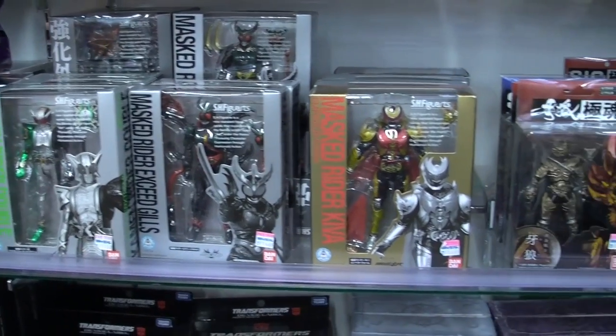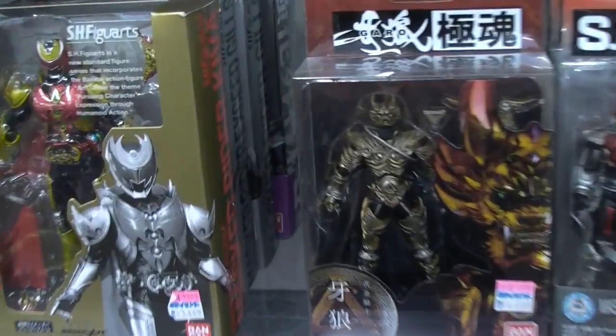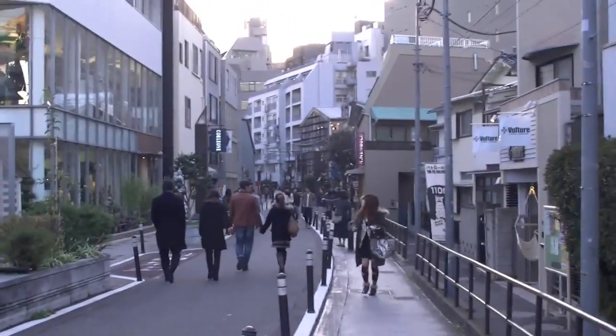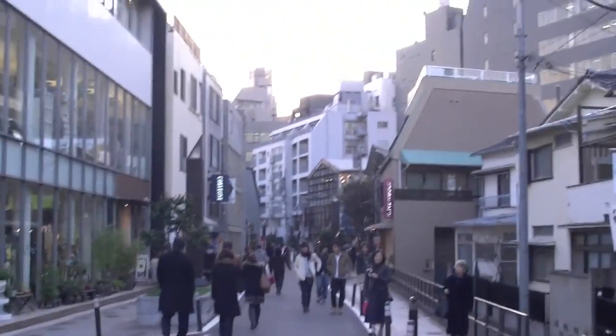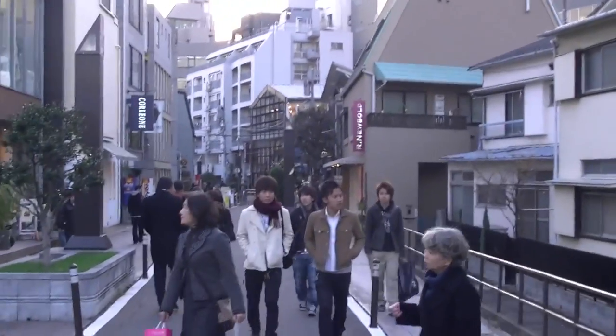I was a tad disappointed to see this store carries a very small amount of Kamen Rider figures. I've been walking for a bit now and it seems that these little roads keep going on, which is a lot more vast than I recall. I hope I don't get too far off the beaten path because I have to get back to Shibuya tonight for a concert.